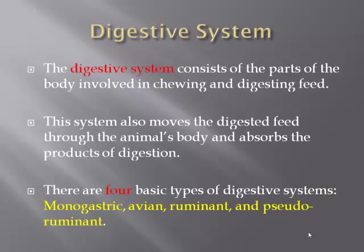There are four basic types of digestive systems: the monogastric, avian, ruminant, and pseudo-ruminant. However, in this presentation we will be looking more into monogastric and ruminant digestion.